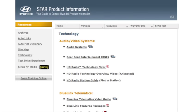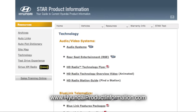For more information on navigation system operation, refer to the technology link on the Hyundai Star Products website at HyundaiProductInformation.com.